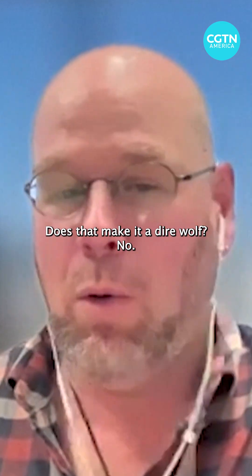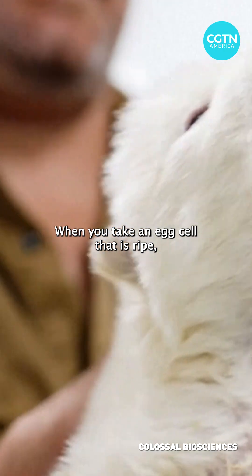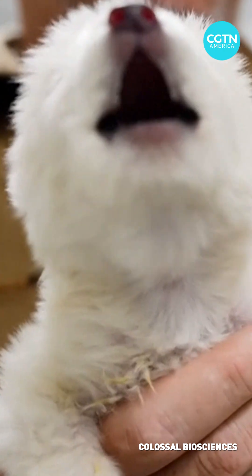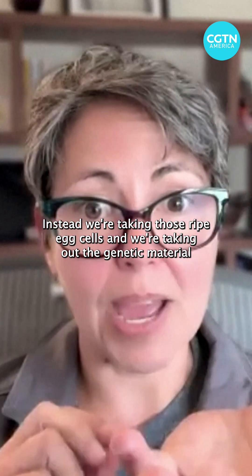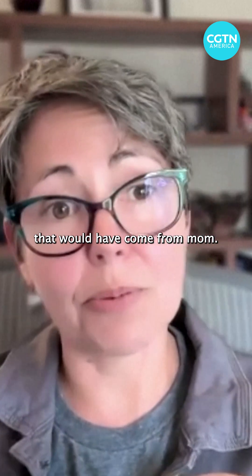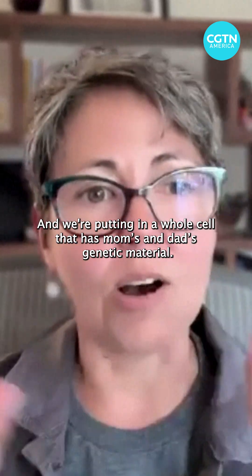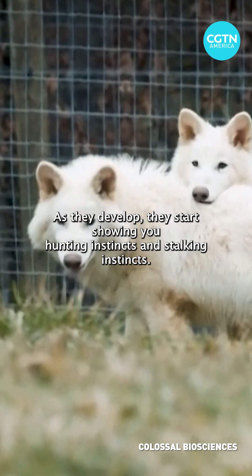Does that make it a dire wolf? No. Does it make a slightly modified gray wolf? Yes. You take an egg cell that is ripe, ready to be fertilized, but instead of fertilizing it, you take out the genetic material that would have come from mom, and put in a whole cell that has both mom's and dad's genetic material — that's the edited cell.